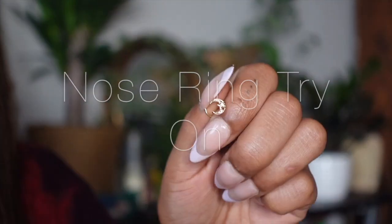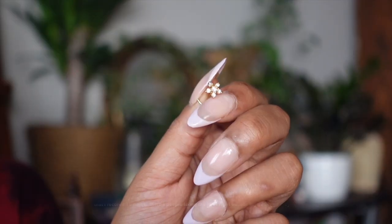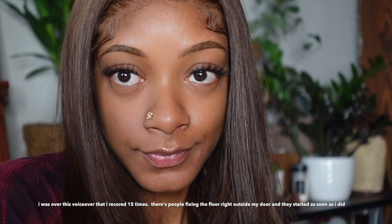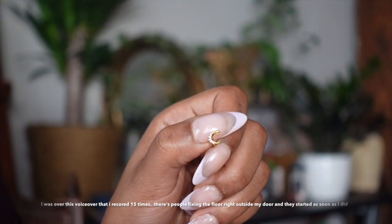So this first one is just a heart and I think it's really cute. It doesn't really look that cute on me personally, but it's cute. And this one I really like — I actually have this one in right now as we speak. I like big nose rings so it doesn't really bother me.